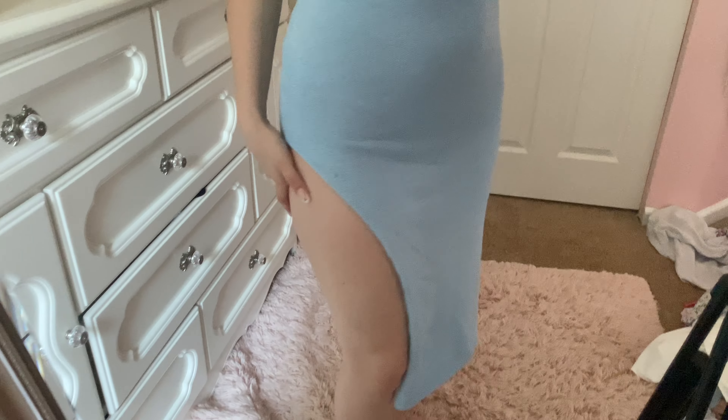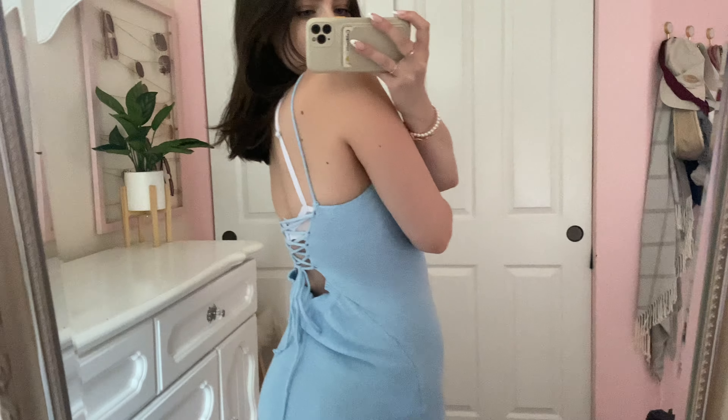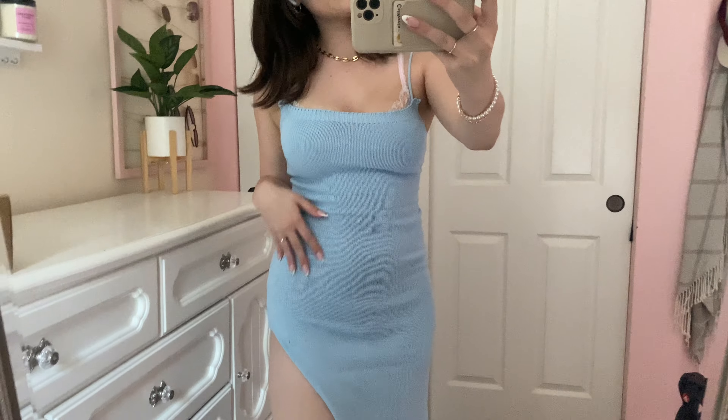The lace-up design is super cute — you can lace it as tight or as loose as you need. I love how the back also has that stretchy design, and then it goes all the way down and has the super flattering slit.